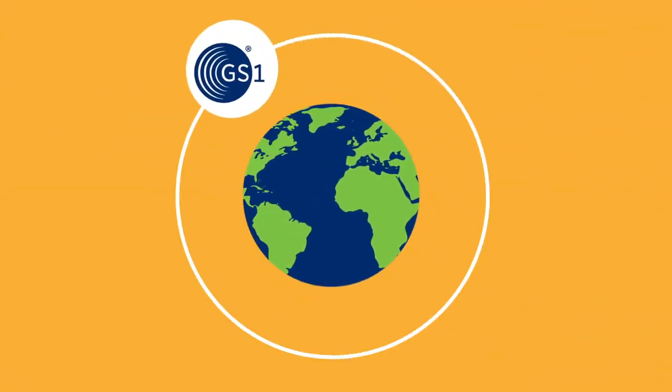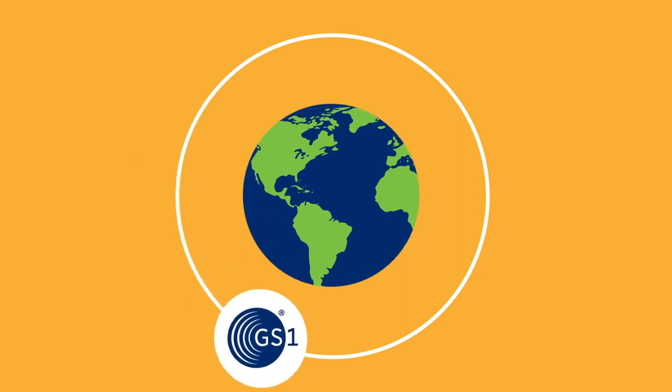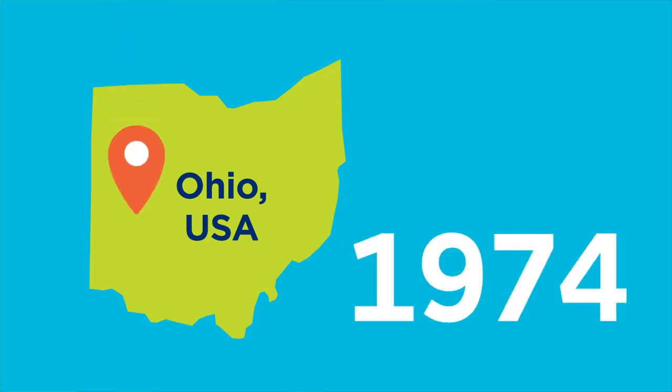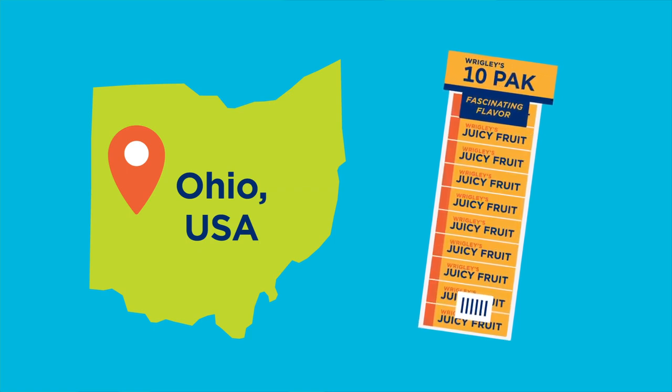These same numbers are used in almost every country in the world, because they are all part of the GS1 Global System of Standards. We've been providing these unique numbers since 1974, and only by licensing your numbers from GS1 can this uniqueness be guaranteed.